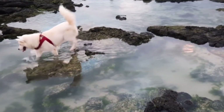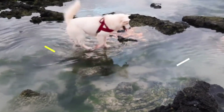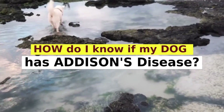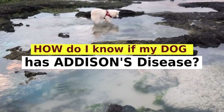It is a great satisfaction to greet you again. I hope you and your pet are well. Today we will talk about how to know if your dog has Addison's disease. Hypoadrenocorticism, also known as Addison's disease, is a condition that develops in dogs and is extremely rare in cats. Today we are going to learn more about its signs and treatment.